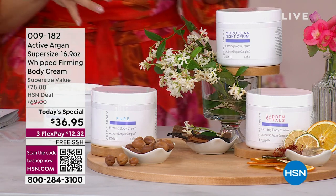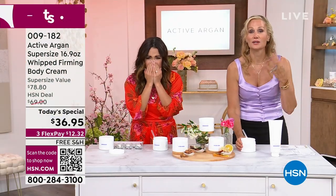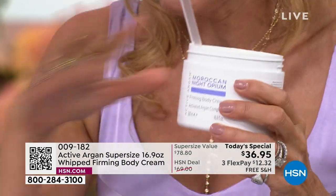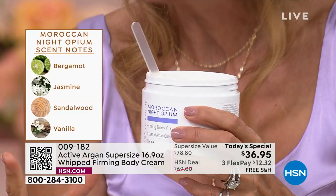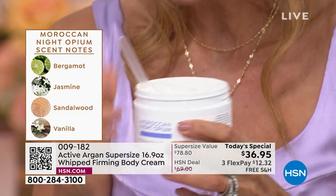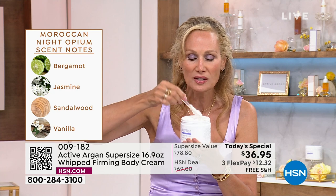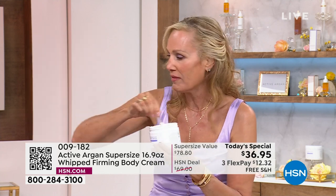Let's walk through the scents. Imagine the most beautiful, fresh garden party — this Garden Petals scent has magnolia, jasmine, roses. It's fresh, light, dreamy — almost like a spa but with a bit more femininity. Or you can have Moroccan Night Opium — my daughter Tatum's absolute favorite; she took the tub immediately. It is sexier, more sensual, with bergamot and an oud to it. And of course the pure unscented if you want your favorite perfume.